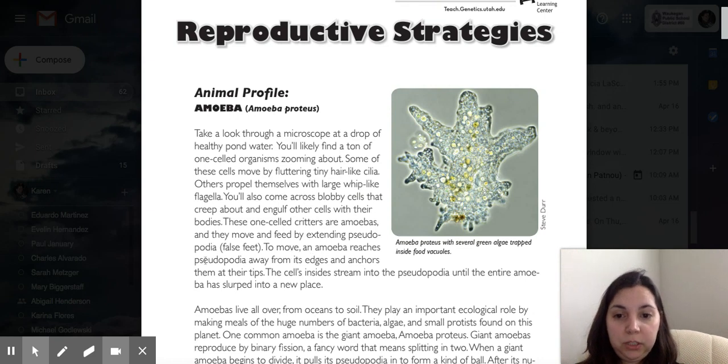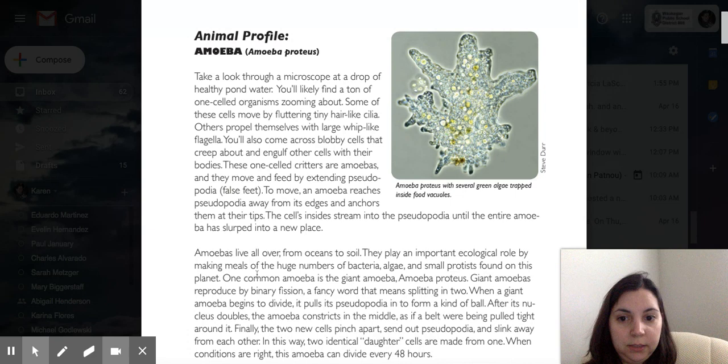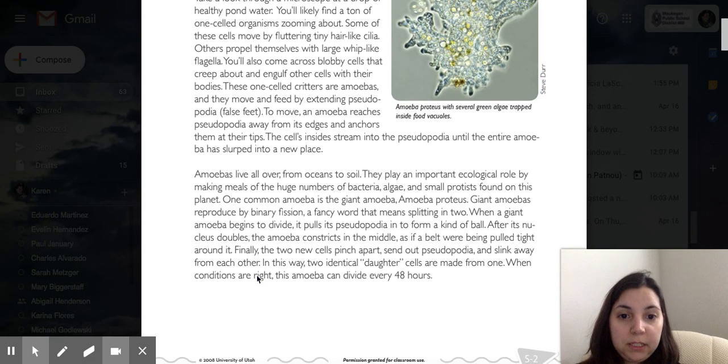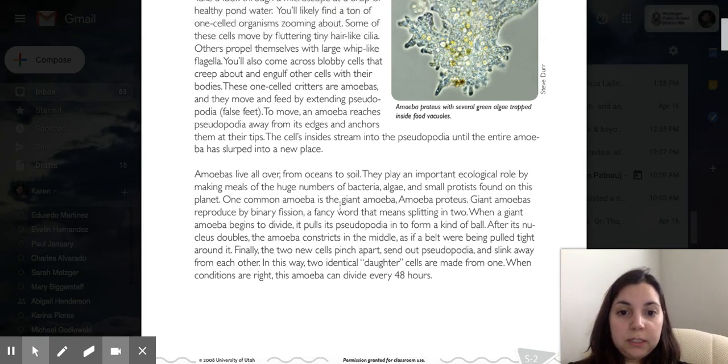An amoeba reaches pseudopodia away from its edges and anchors at their tips. The cell inside streams into the pseudopodia until the entire amoeba has slurped into a new place. Amoebas live all over, from oceans to soil. They play an important ecological role by making meals of the huge number of bacteria, algae, and small protozoa found on the planet.